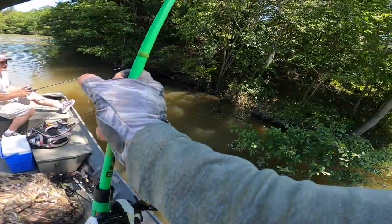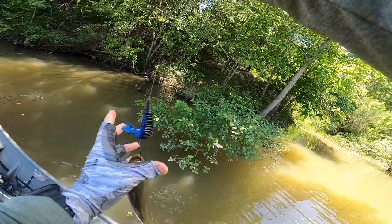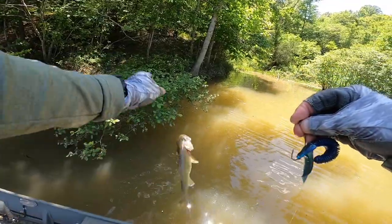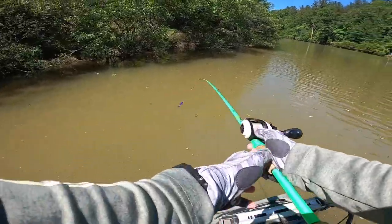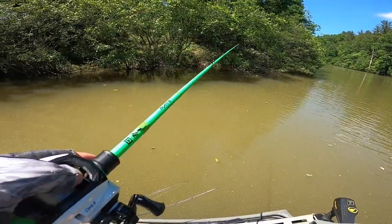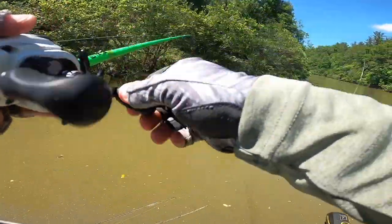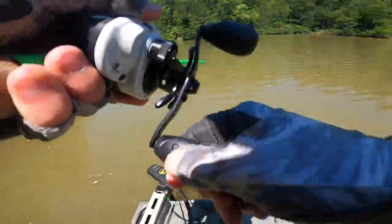Good, good, good. Saw him come up and ate it. Bass are reproducing in here. Got you — don't fall. He's a little bit — gotcha!